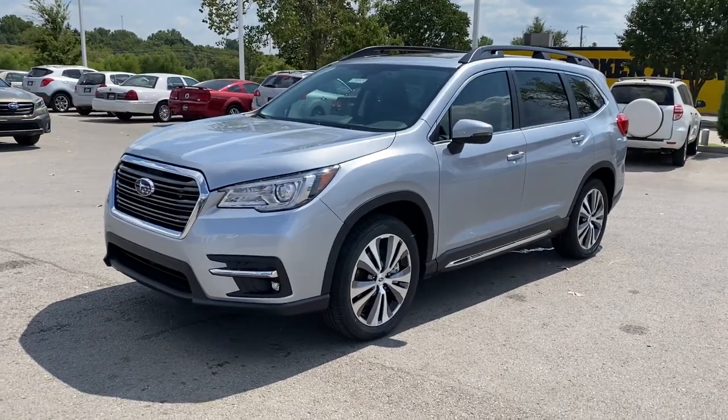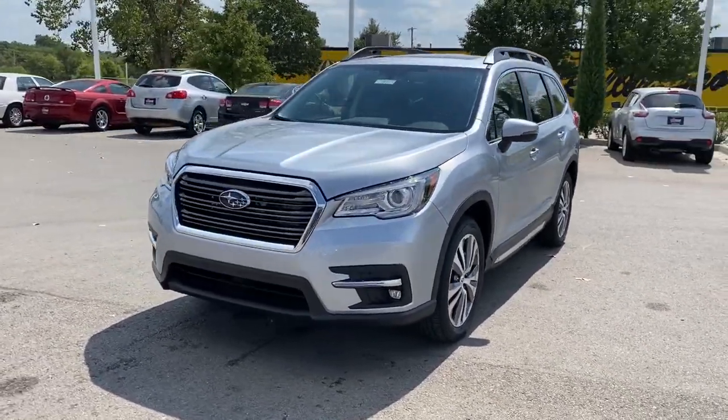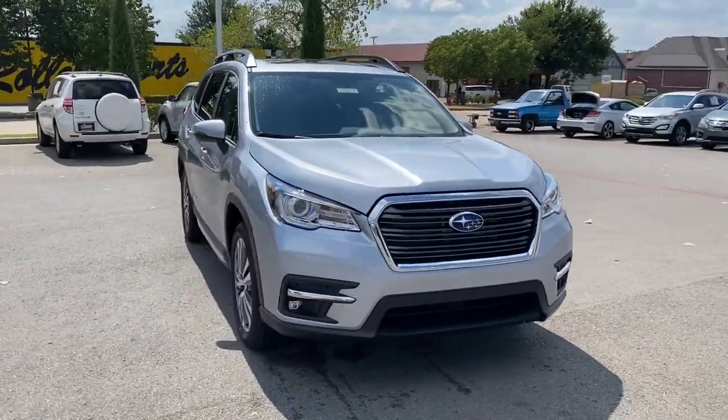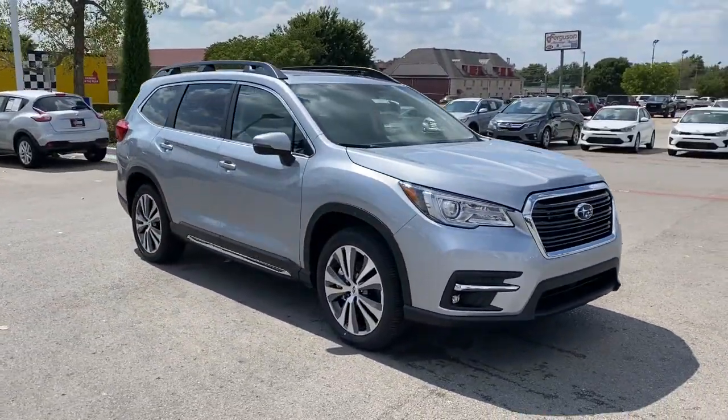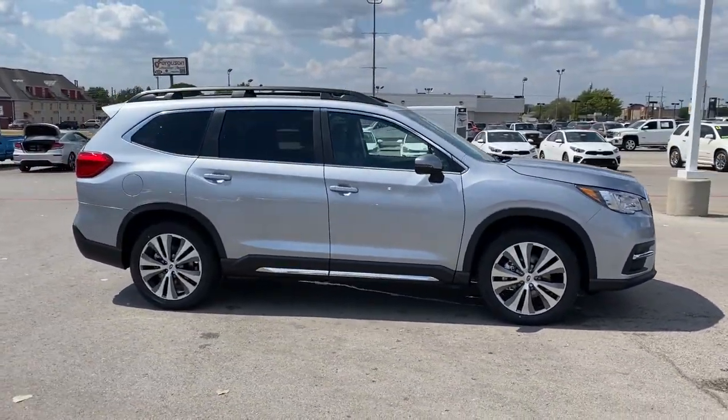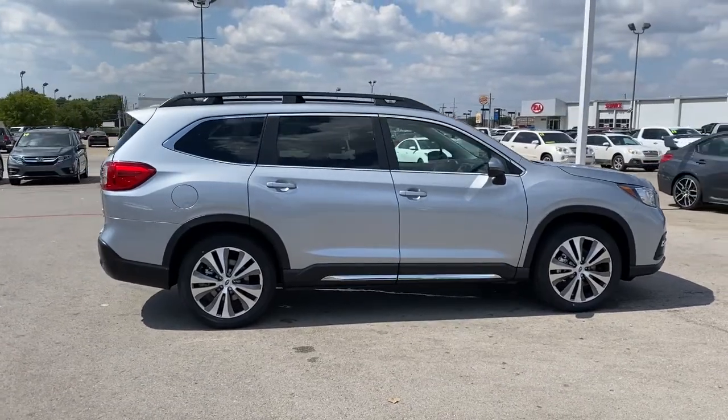Get into a car with value. 2021 Subaru Ascent. Here's a stylish and versatile Ascent that's ready for your family adventures. Smooth and capable, this spacious three-row SUV packs the features you need to keep your crew safe, comfortable, and entertained.